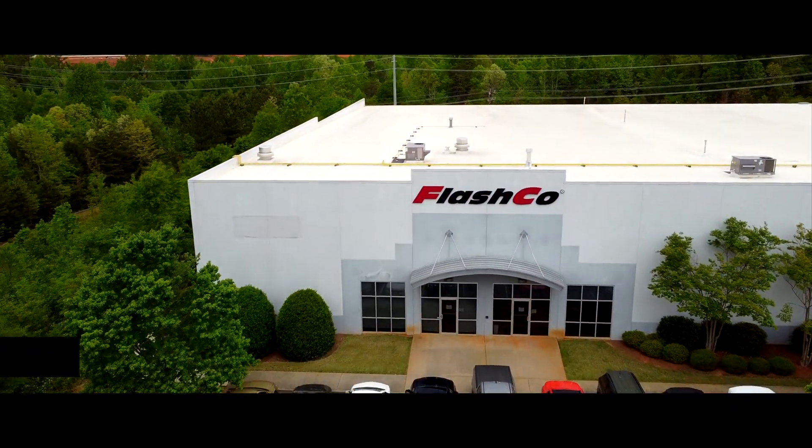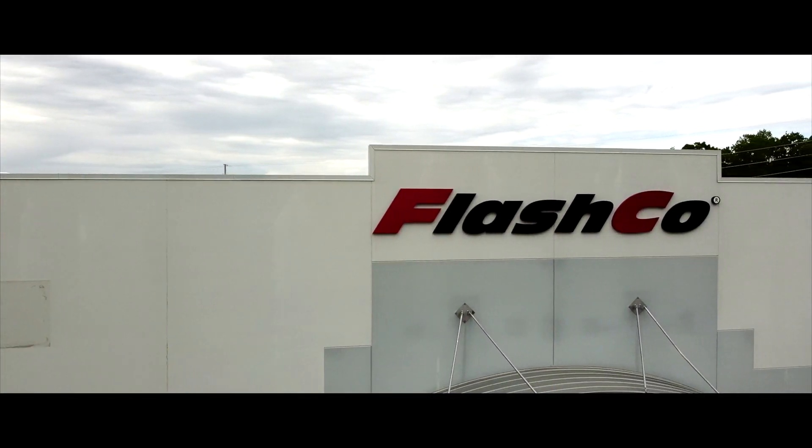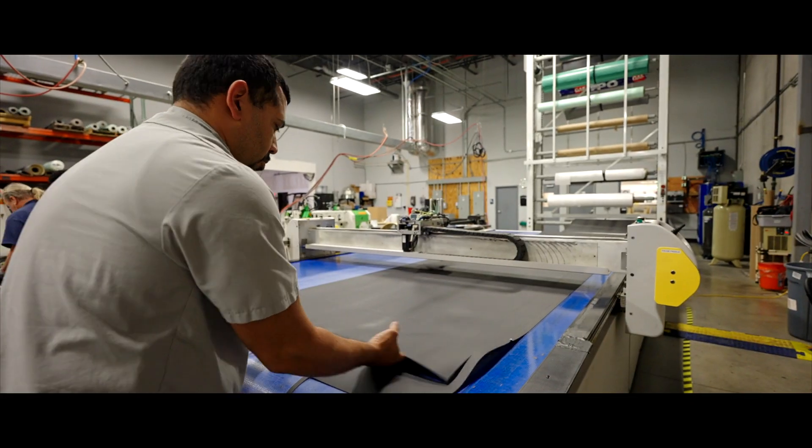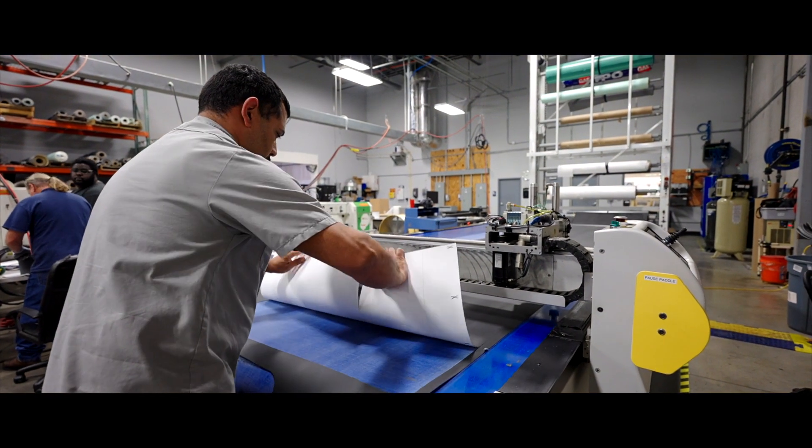FlashGo occupies a unique space. We're in the roofing industry and we manufacture accessories — these are the components that go on every roof. We fabricate standard accessories, but we also fabricate custom accessories.